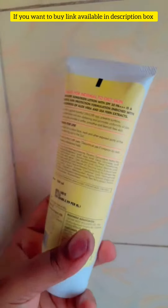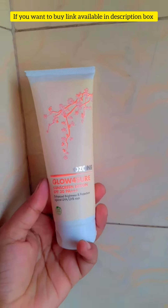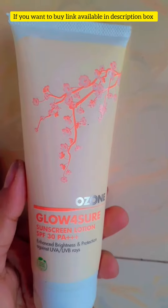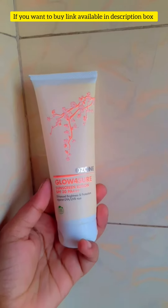Glow for Sure Sunscreen Lotion. With regular use, protection from UVA and UVB rays. Protects against sunburn and sun damage. Offers wide-spectrum protection. Promotes even and spotless skin tone.